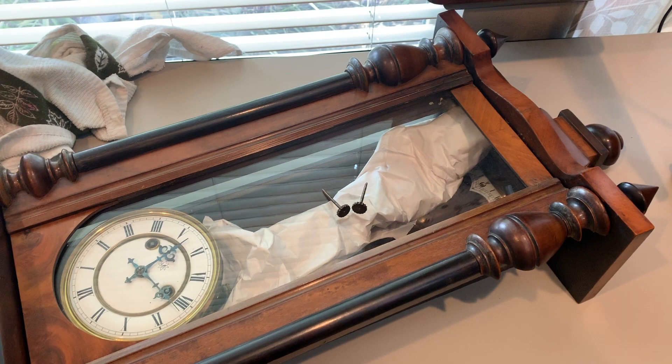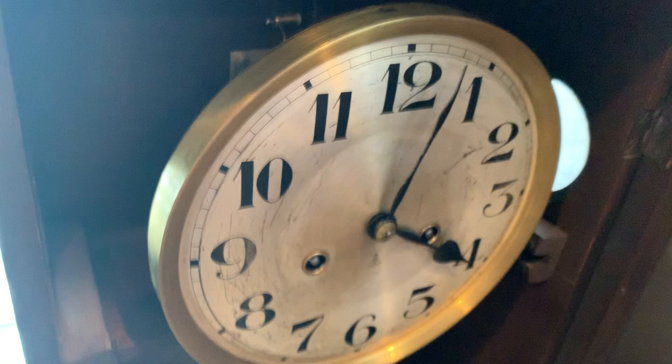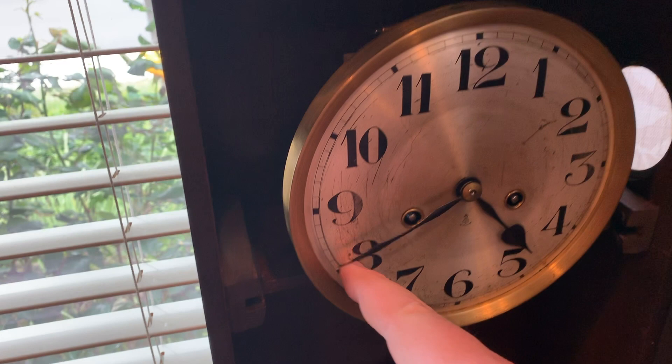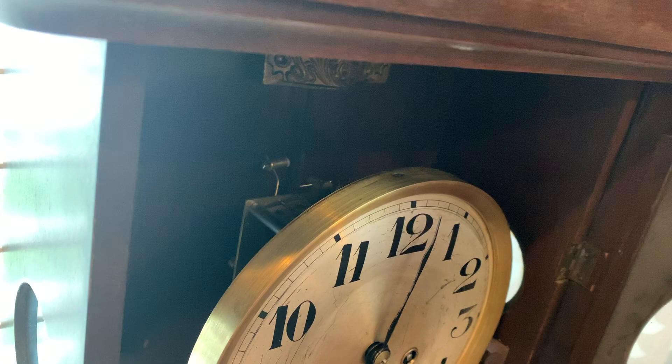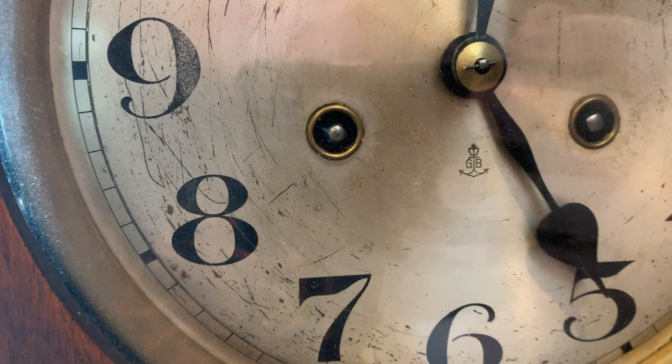I did get these clocks. This one is the one I'm working on now — I just got done working with it. It wasn't working quite right but I fixed it. The mechanism back here is pretty intricate but it's finally working right. It's supposed to go once at the half hour, and then chime the hour. Seems to be working great, so finally got this one done and ready for sale.